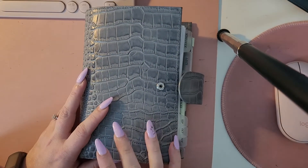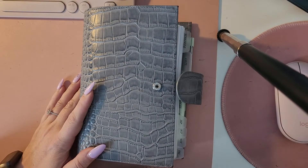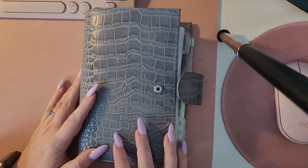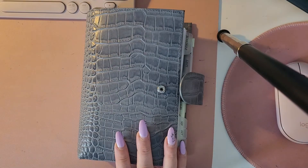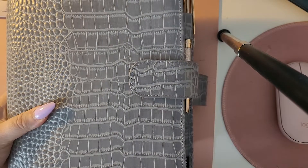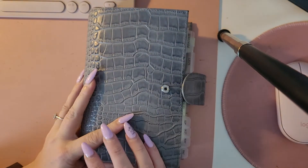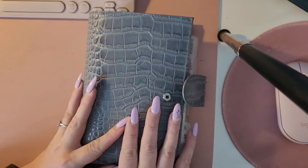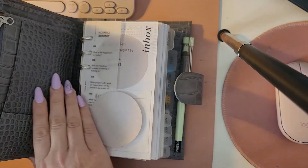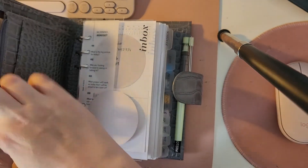Hi everyone, I'm back with another planner video. This time I'm going to show you my personal Moterm, which I'm currently using as my wallet and on-the-go planner. This Moterm is the same colour as my A5 — they're both grey from Moterm, more of a bluey grey if I was to really say what the true colour is. Over here I use the zipper pocket as my cash and change.